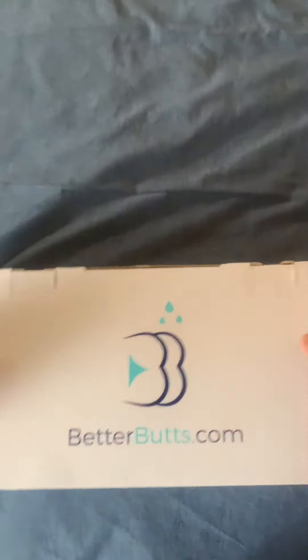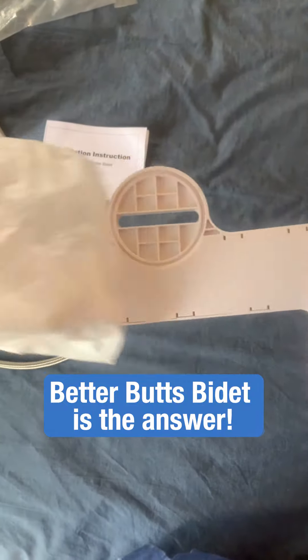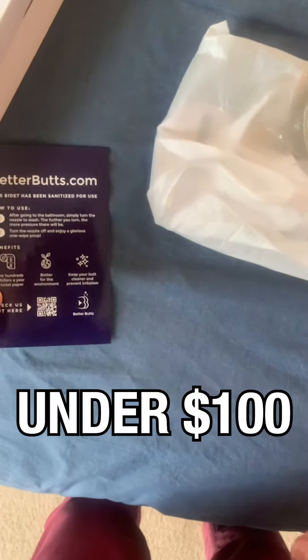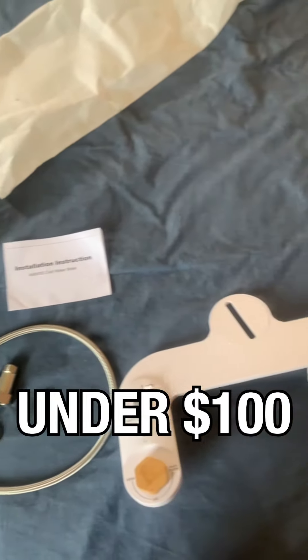And that's why I was so excited when I discovered BetterBuds Bidet. I got it a few months ago, and I've been loving it ever since. It's a new bidet that comes in well under $100, and yet it outperforms even the fancy ones.